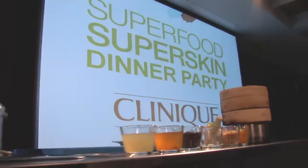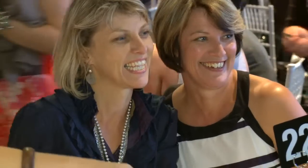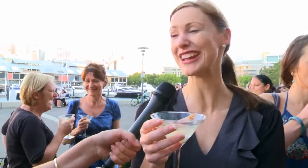We wanted to explore the concept of using food to create great skin — and in this case, superfoods — incorporating all of those great-for-skin ingredients. The martini's fantastic. I love light cheese, so big fan.